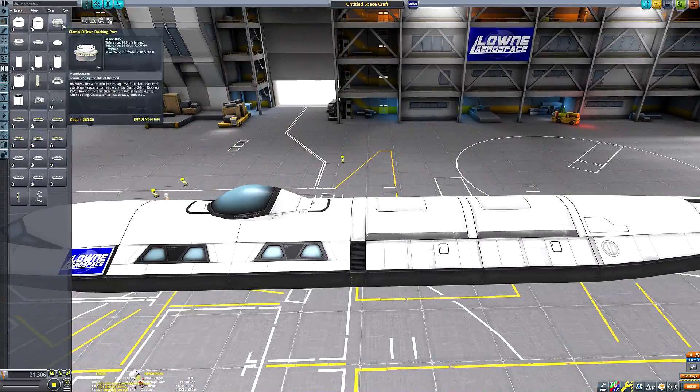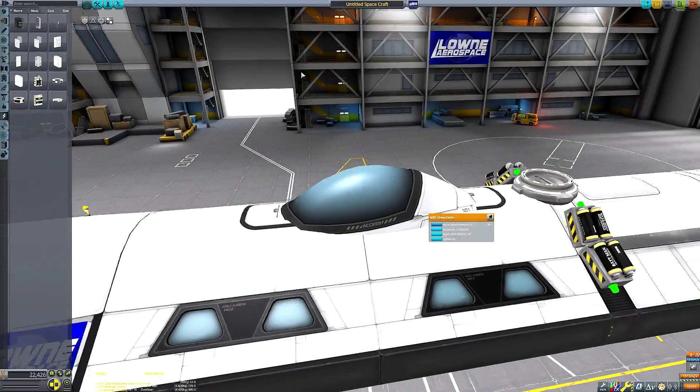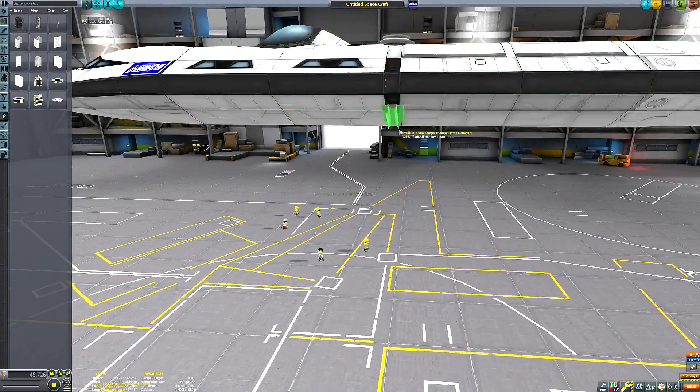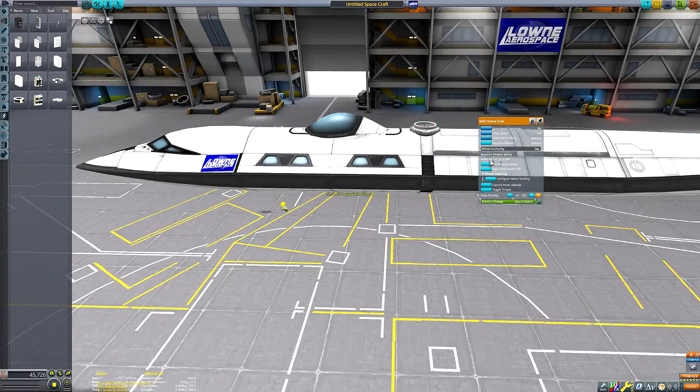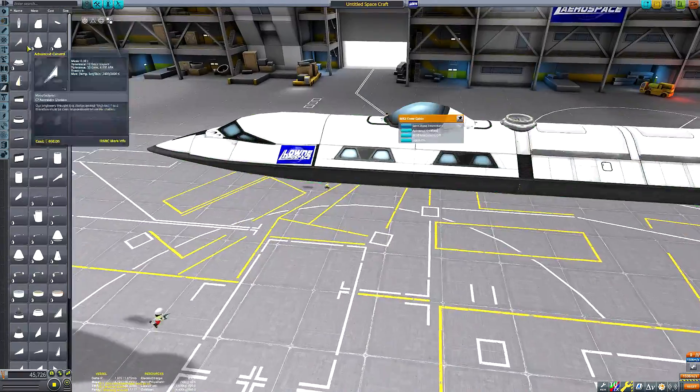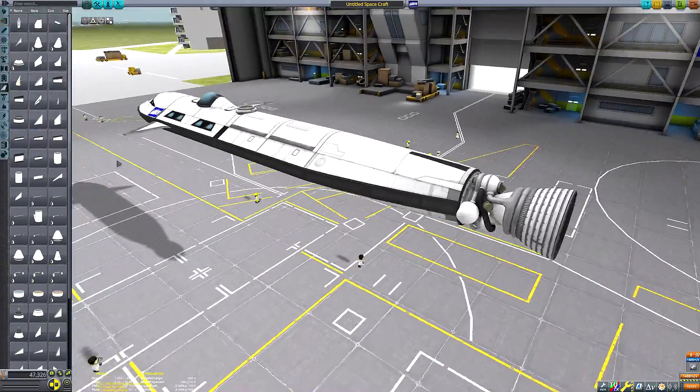I liked the look of that space plane and I want to do one a little bit like that but make it a little bit better. So I present to you the Lown Aerospace Chad Galactic space plane.